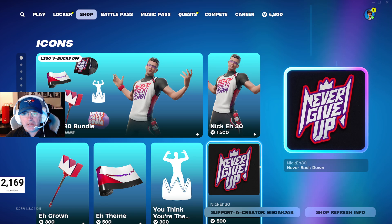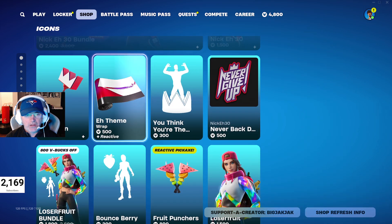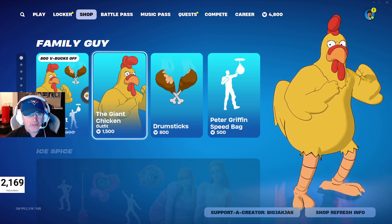Moving on — we got the Icon skins. Nick A30 in here, of course — never back down, never what? Lucifruit still in here as well. And that's it for the Icon skins.